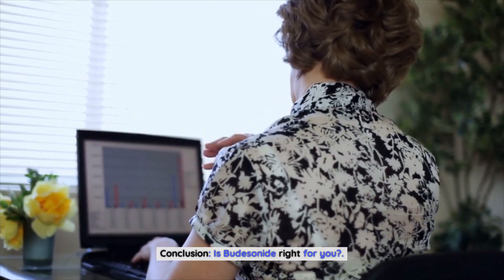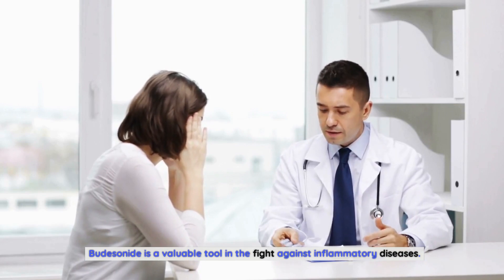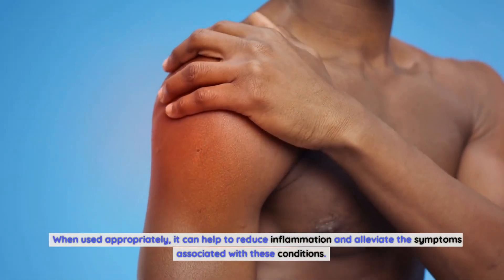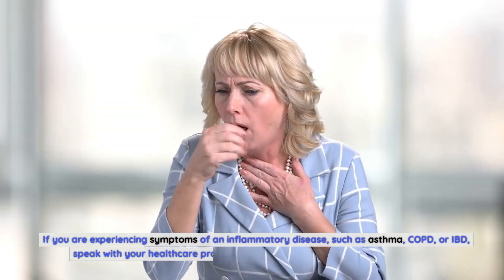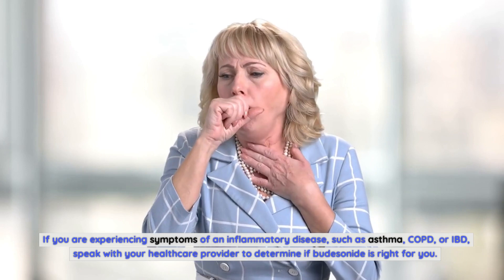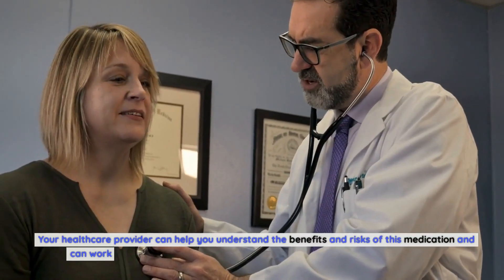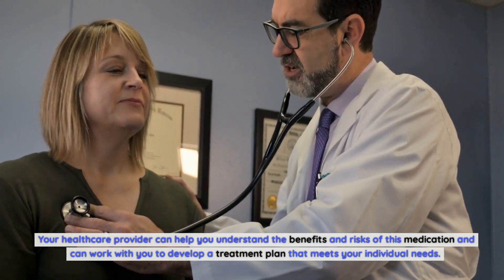Conclusion — is budesonide right for you? Budesonide is a valuable tool in the fight against inflammatory diseases. When used appropriately, it can help to reduce inflammation and alleviate the symptoms associated with these conditions. If you are experiencing symptoms of an inflammatory disease, such as asthma, COPD, or IBD, speak with your healthcare provider to determine if budesonide is right for you. Your healthcare provider can help you understand the benefits and risks of this medication and can work with you to develop a treatment plan that meets your individual needs.